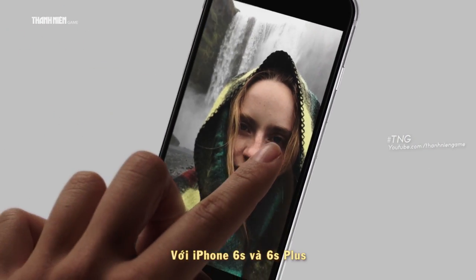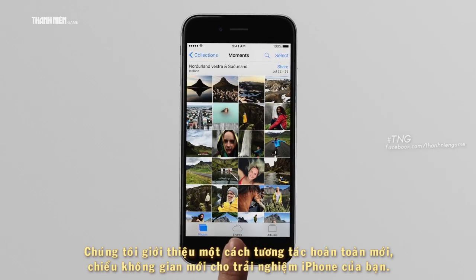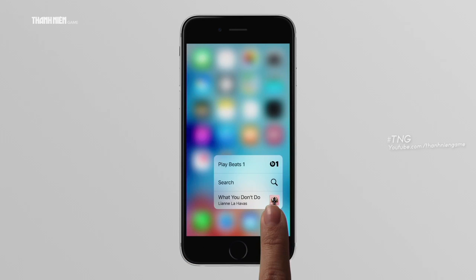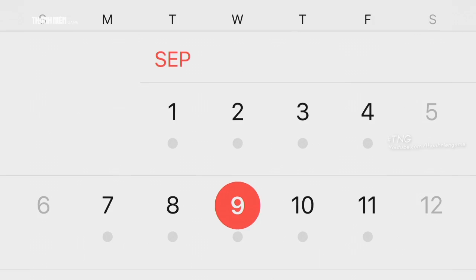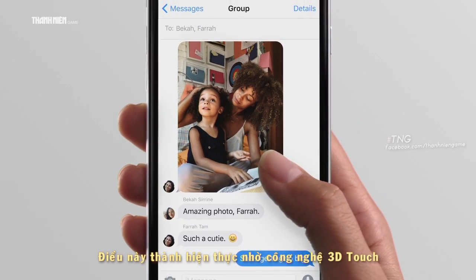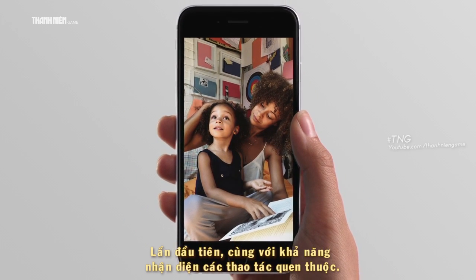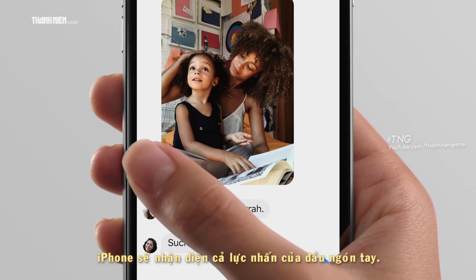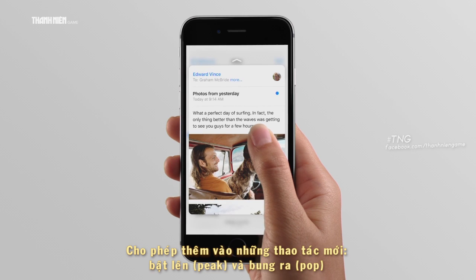For iPhone 6s and 6s Plus, we're introducing an entirely new interaction and a whole new dimension to the way you experience your iPhone. It's made possible by a technology called 3D Touch. This is the next generation of multi-touch. For the first time, along with recognizing familiar gestures, iPhone also recognizes force, enabling new gestures: peek and pop.